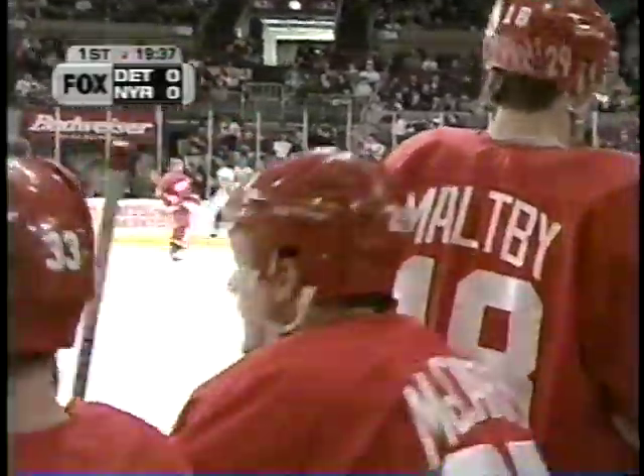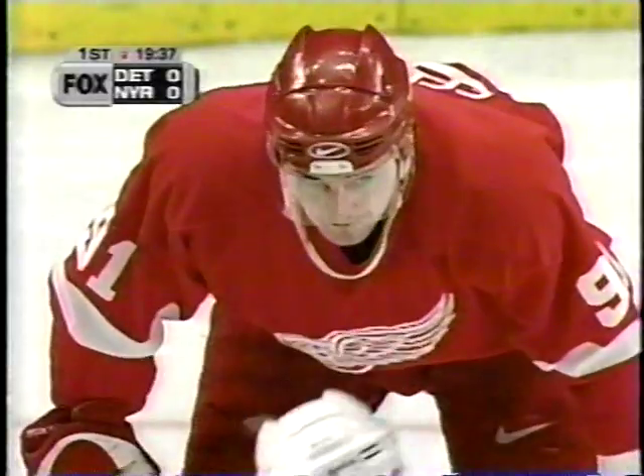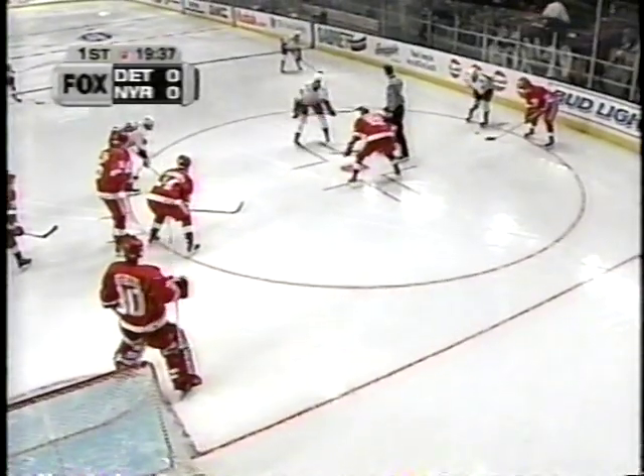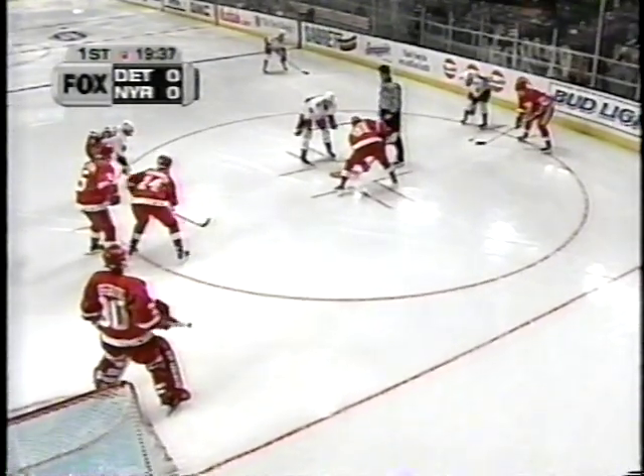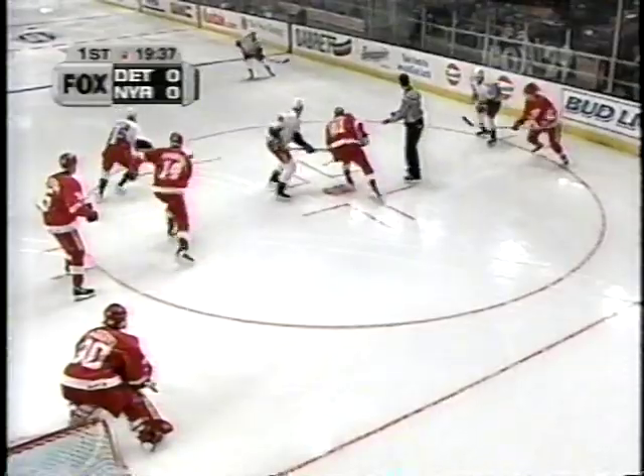Scotty Bowman makes a quick change with the Fedorov line on the ice, and he'll go opposite Peter Nedved to start this game. Do you think there'll be much holding back on Peter Klima today? He's played 13 games with 8 points in the American League. He's been playing on a regular basis there. It'll be interesting whether or not Detroit goes to four lines.